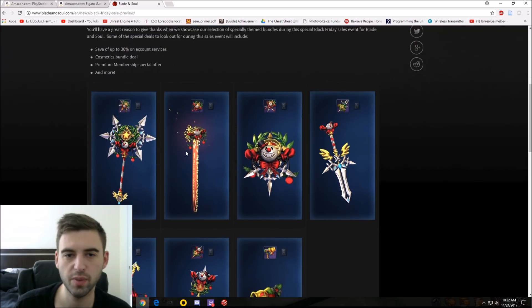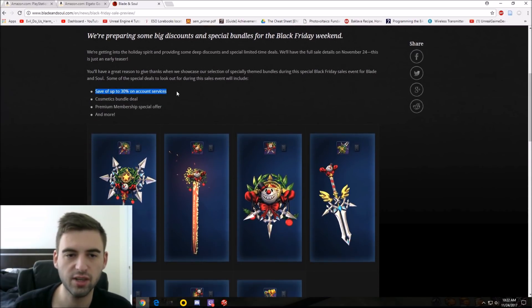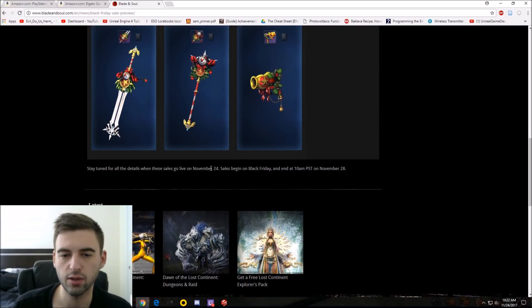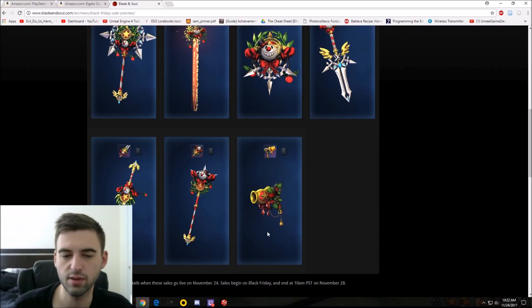So if you remember from about a week back, November 17th — exactly one week ago — they made this post on what was coming up in the Black Friday special: 30% off account, cosmetic bundle, premium membership offer, and more with these images. Sales went live on November 24th, Black Friday, which is today at the time of making this video.